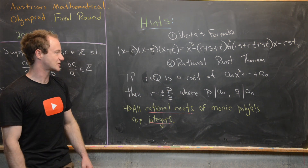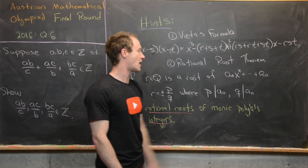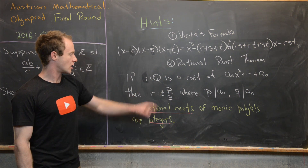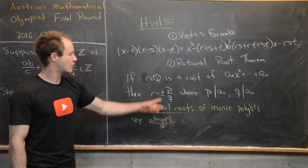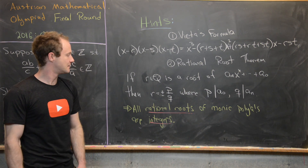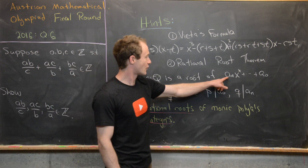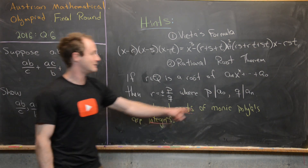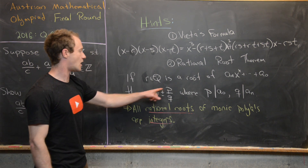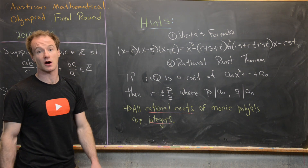Next, we'll want to use the rational root theorem. That says if r is a rational number and a root of the polynomial a_n x^n + ... + a_0, then r equals plus or minus p over q in lowest terms, where p divides a_0 and q divides a_n. Furthermore, if this is a monic polynomial — meaning a_n equals 1 — then q divides 1, so q equals 1, meaning r is just an integer. All rational roots of monic polynomials with integer coefficients are integers.